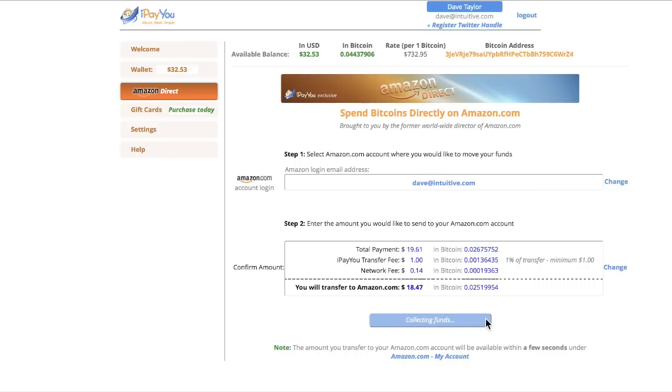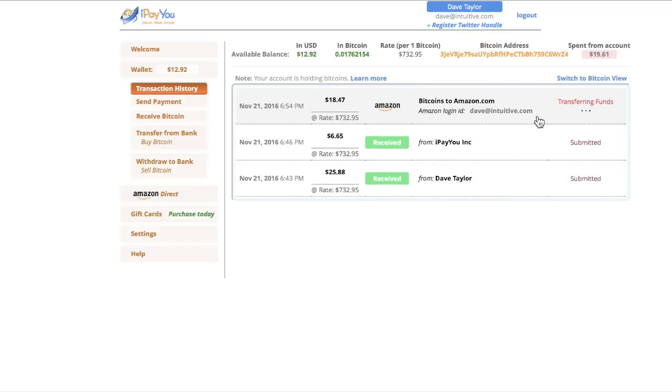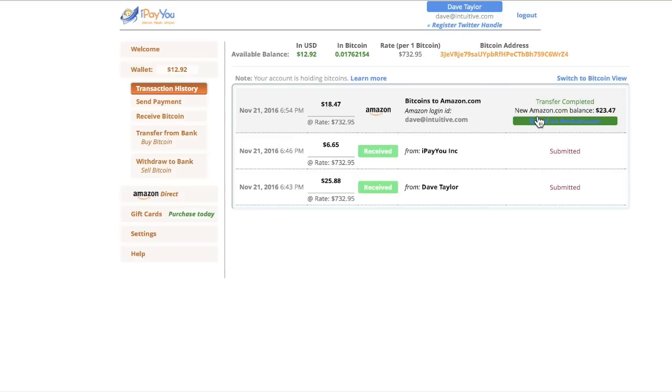It'll collect the funds, and now if you look up here, it's actually starting to do the transfer to Amazon. It starts by contacting Amazon.com, starting the transfer, and now it's transferring the funds. To be fair, this takes 20 or 30 seconds, but you don't need to watch all of that. Transfer complete.